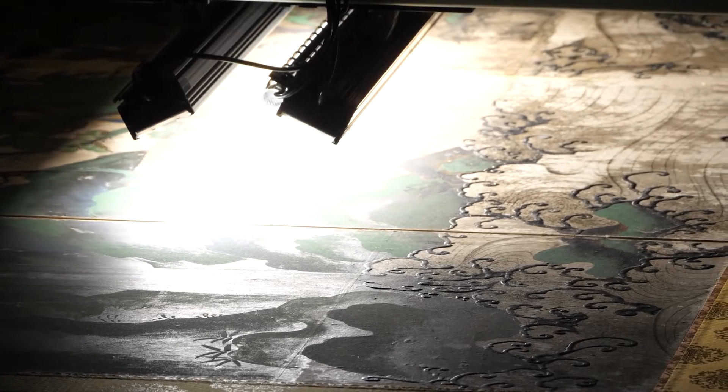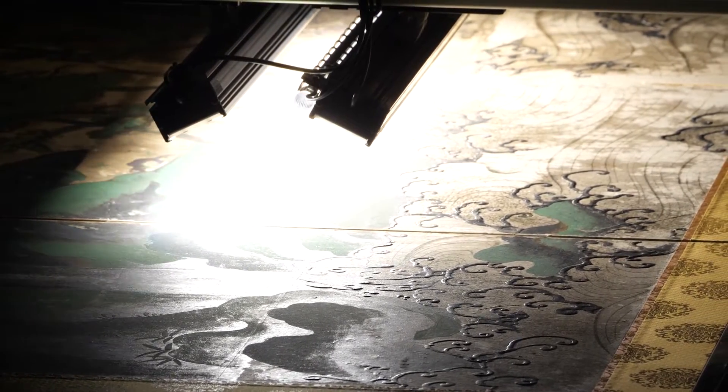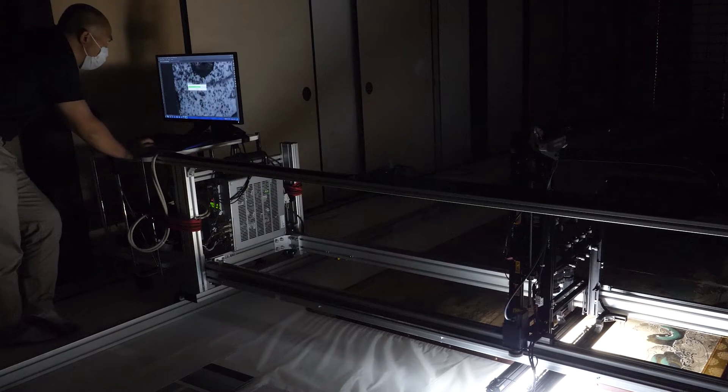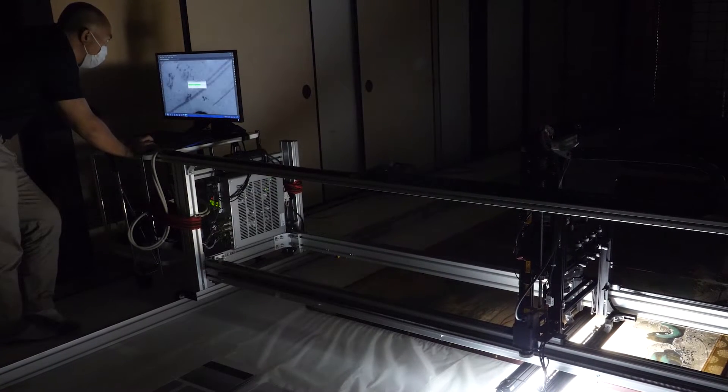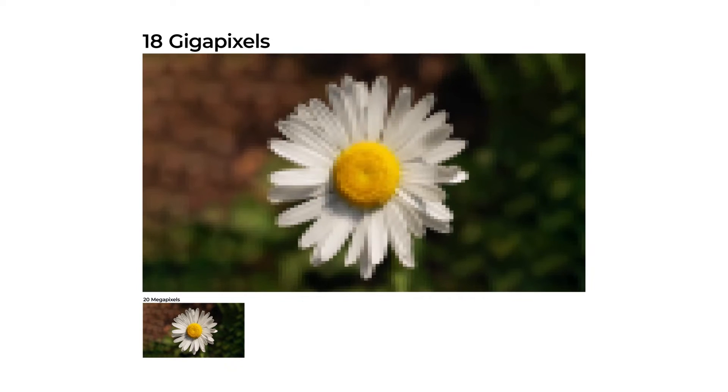The scanner projects a uniform beam of light at an object. The reflected light is picked up by sensors and converted into a digital image. The accuracy of a digital image is given by the number of picture elements or pixels. Professional digital cameras currently produce images with about 20 megapixels. Professor Ide's scanner is 900 times more accurate at 18 gigapixels.